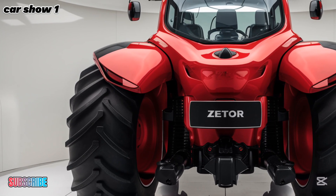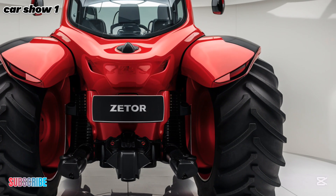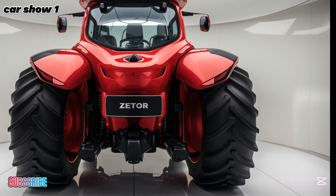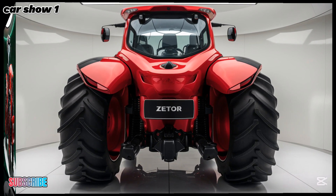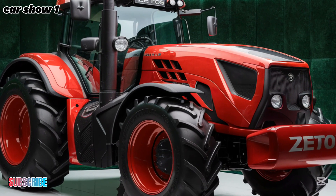Overall, the 2025 Zator Hortus is a powerful, reliable, and technologically advanced tractor that meets the needs of today's farmers and landowners. With its combination of strength, efficiency, and operator comfort, it is a great investment for anyone looking for a high-performance tractor.